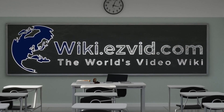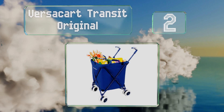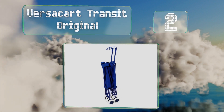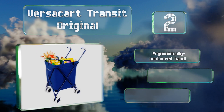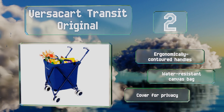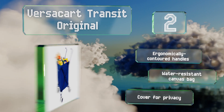At number two, the Versacart Transit Original can accommodate all your grocery and laundry needs. Its rugged steel frame shouldn't flex even when it's filled to the brim, yet it weighs in at just nine pounds for easy loading into a vehicle. It comes with ergonomically contoured handles, a water-resistant canvas bag, and a cover for privacy.